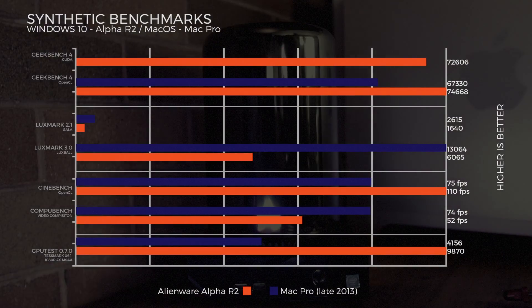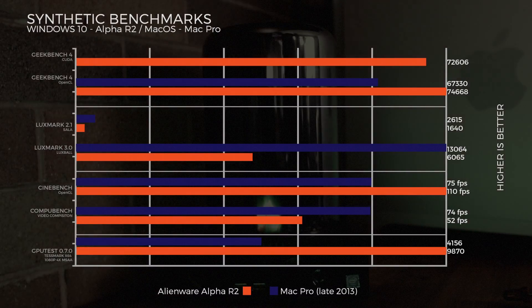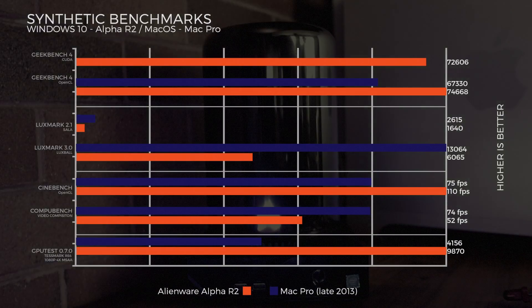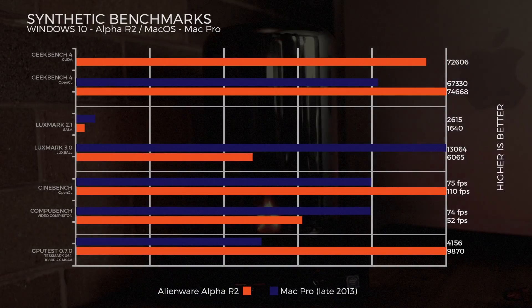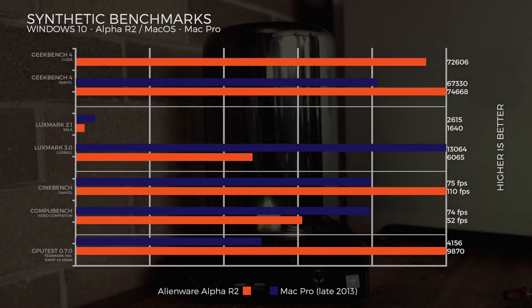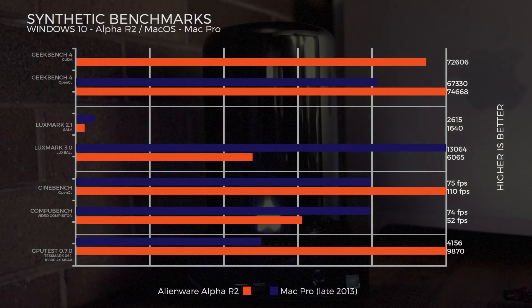Moving on to synthetic GPU benchmarks — Geekbench 4 CUDA: the Alienware scores 72,606 (the Mac Pro can't run CUDA). OpenCL: the Alienware edges out with 75,668 versus the Mac Pro at 67,330. LuxMark — note that the Mac Pro has two graphics cards — Alienware at 1,640 versus Mac Pro at 2,615. LuxMark 3 LuxBall scene: Mac Pro at 13,604, Alienware at 6,065.